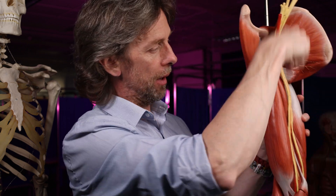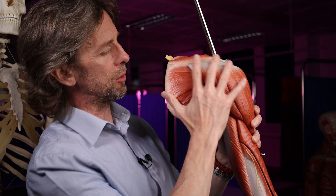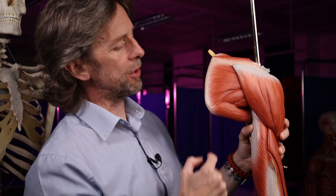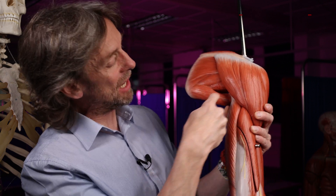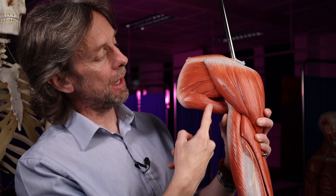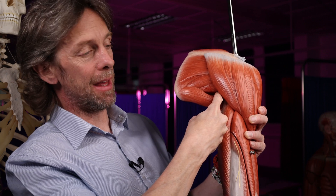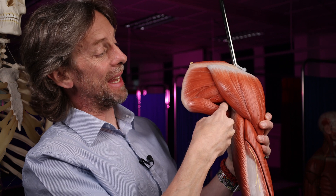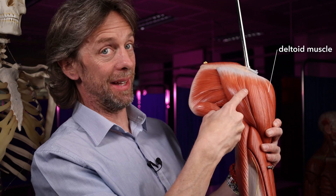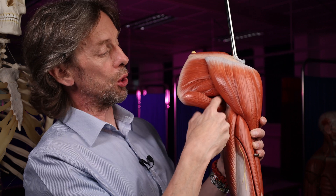Not all of the structures in the axilla leave through the base of the axilla. Some of them find other ways out. Looking at the posterior right shoulder region, there's a gap there — that is the quadrangular space. The quadrangular space is a gap between the muscles, between teres major and teres minor, and part of triceps. There's a gap in there which links to the axilla — this is how the axillary nerve gets out. The axillary nerve is going to innervate the deltoid muscle and the skin over the top of the deltoid.